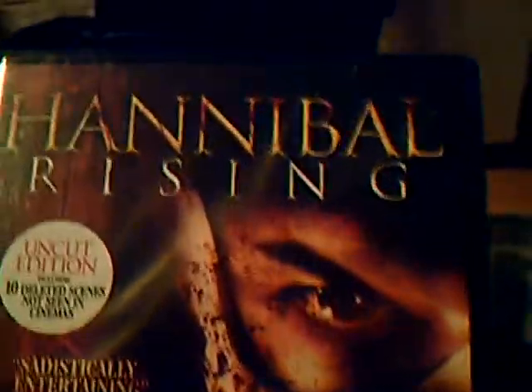Hannibal Rising here — never seen it. I've only seen the first few with Anthony Hopkins in it. There's no way of knowing if that's any good. What have you thought of it?